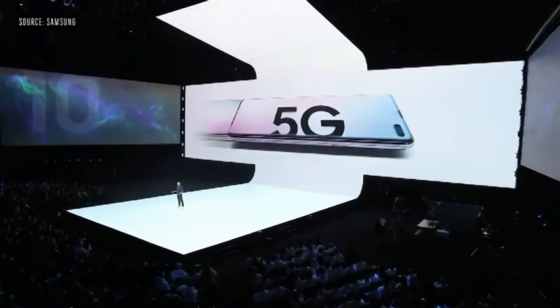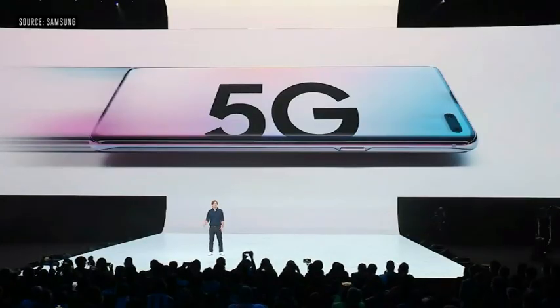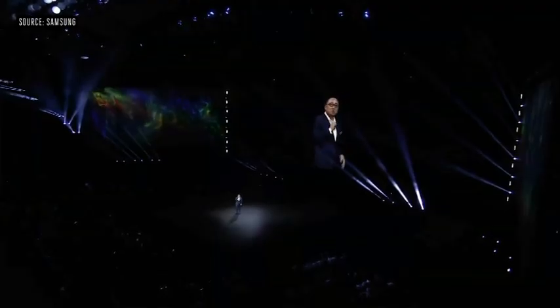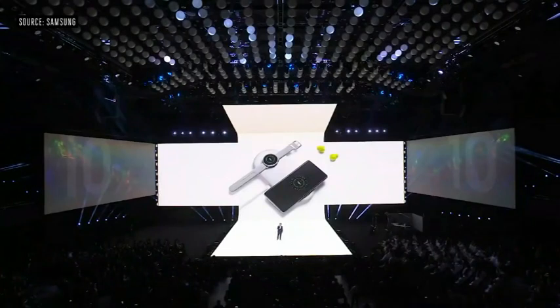It's designed for a hyper-connected world where everything and everyone is right there at your fingertips. It has been so great to introduce a new family of Galaxy devices today. Thank you all so much for being here. I look forward to working with all of you to make the next era of mobile innovation even more amazing than the first.